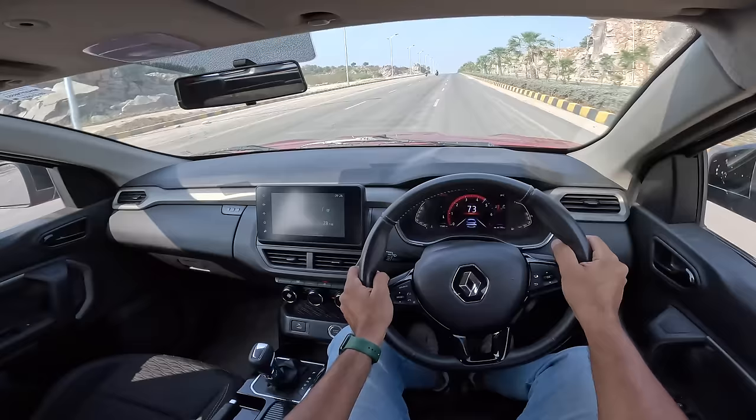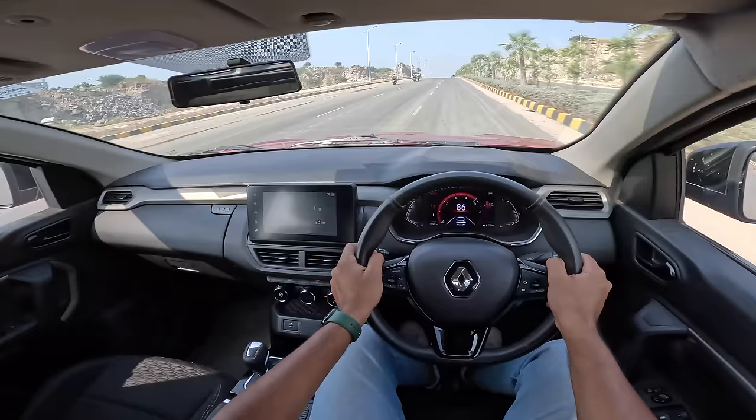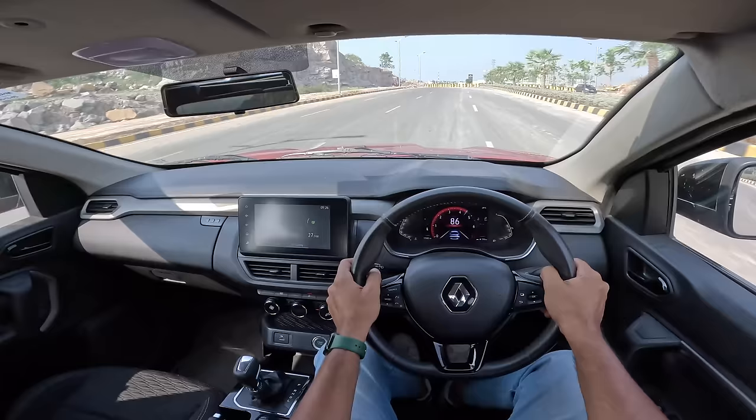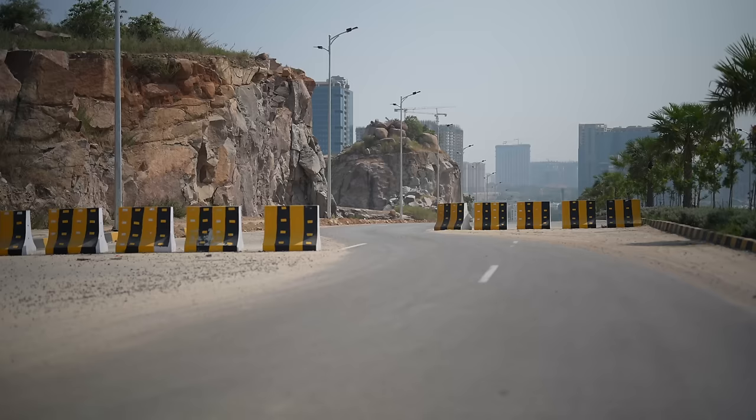The suspension completely crashes through bad bumps. They've cut corners in terms of insulation — this car is just very poorly insulated. You should carry your noise-cancelling headphones while driving the Kiger.